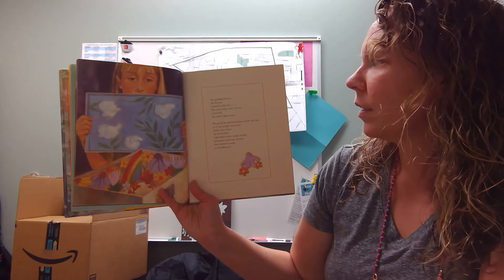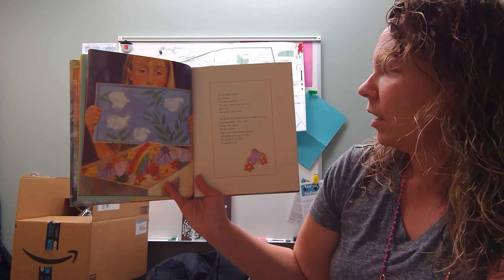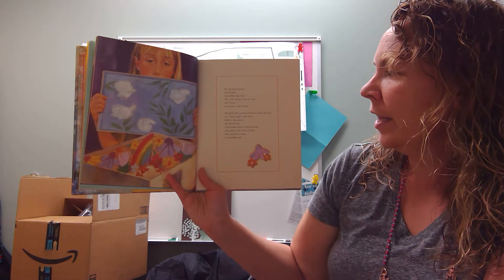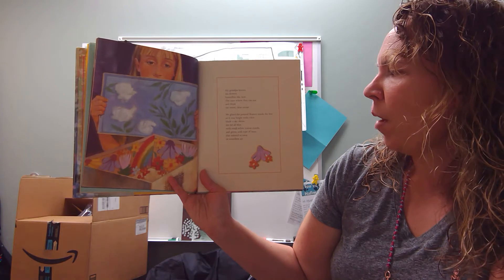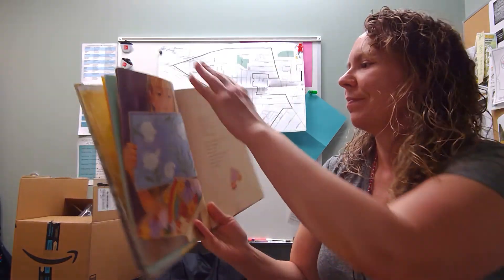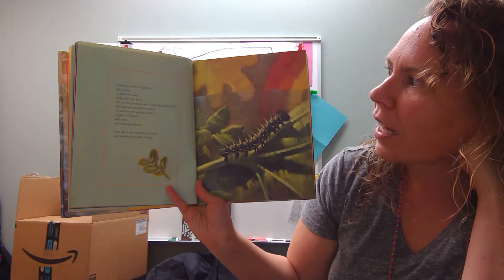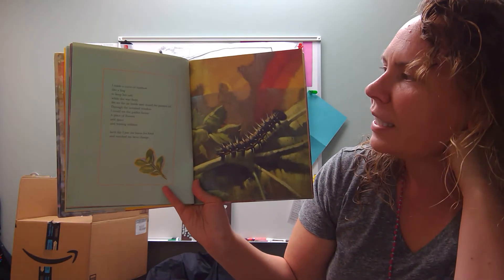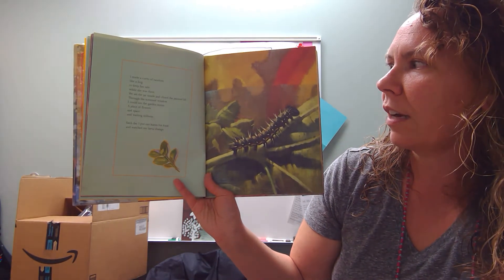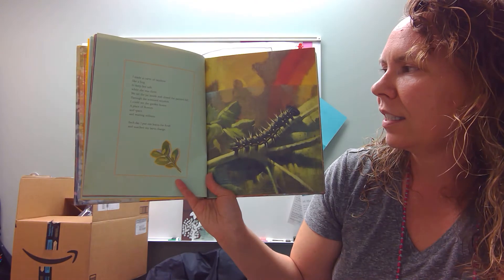My grandpa knows the flowers butterflies like best, the ones where they can rest and drink the sweet, clear nectar. We glued the painted flowers inside the box so it was bright with color. Made the sky above, the lid all blue, with small white cotton clouds and green with tops of trees — it seemed to sway in soundless air. I made a curve of rainbow, like a hug, to keep her safe while she was there. We set the jar inside and closed the painted lid. Through the screened window, I could see the garden house — a place of flowers and space and waiting stillness.